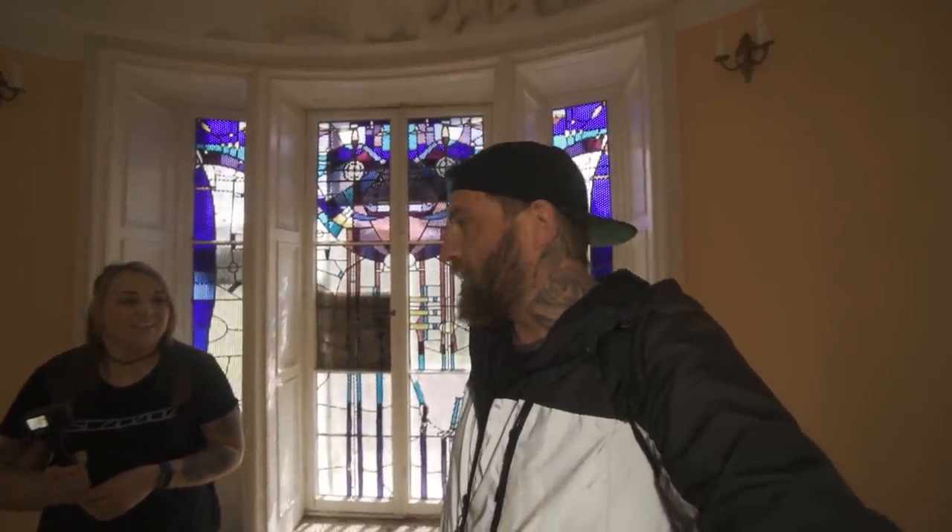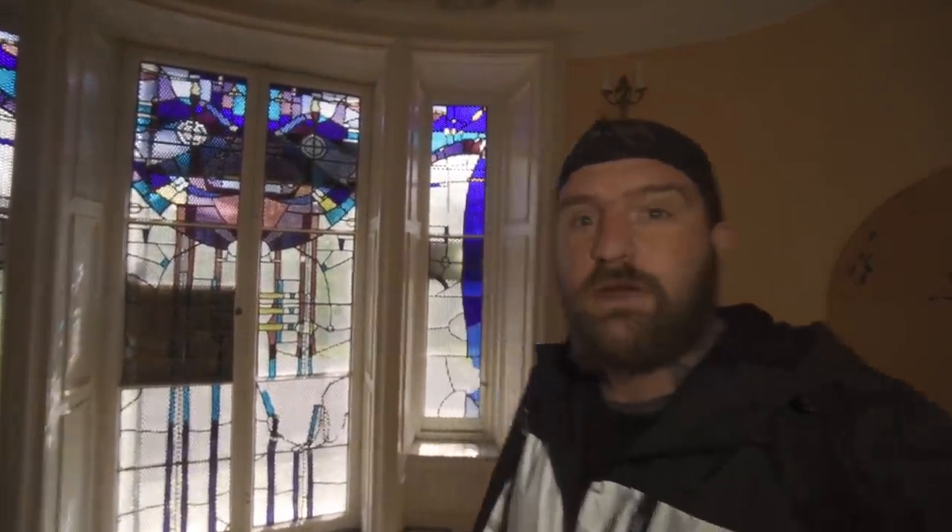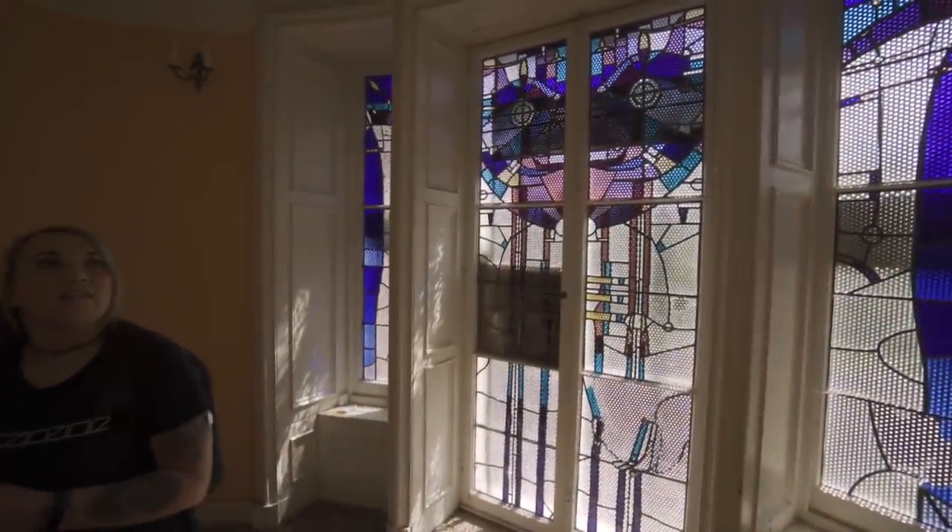What is up guys, so we're inside Gattonside House right now and we have Lisa, and this place is absolutely unbelievable. We've just been around for a couple of photos and it's breathtaking isn't it? The architecture and the bits left behind, it's amazing. Look at this straight away in the entrance — we'll get straight into this one guys, no messing around.